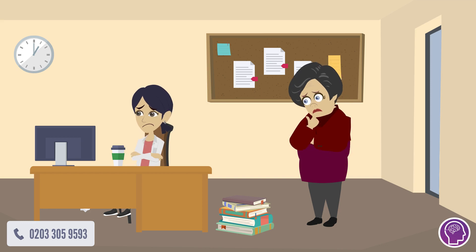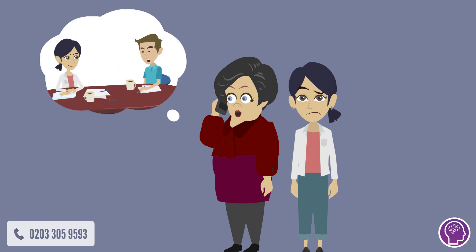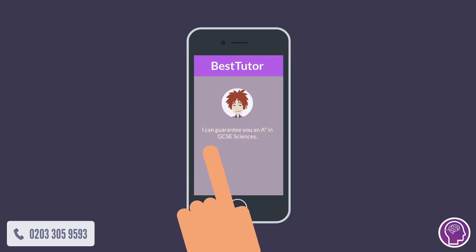Jenny's mum was taking no chances. She wanted personalized help, so she browsed for a tutor. She was stuck — no tutor asked Jenny what she was struggling with, or even what specification she was doing.